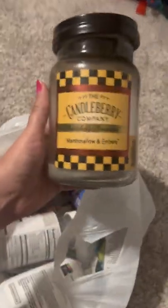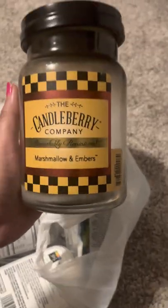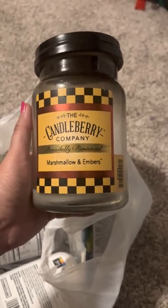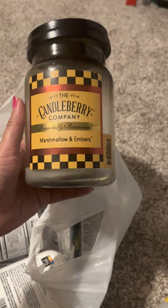And another candle! Look, I finished another one. My mother-in-law got me this one. It's from the Candleberry Company and it's Marshmallow and Embers. I love this one. It has a very smoky marshmallow smell. It kind of reminds me of Bath and Body's Fireside marshmallow candle — this is a good dupe for it. It burned really nicely almost to the bottom, and it's just amazing when candles burn completely to the bottom with no tunneling issues.